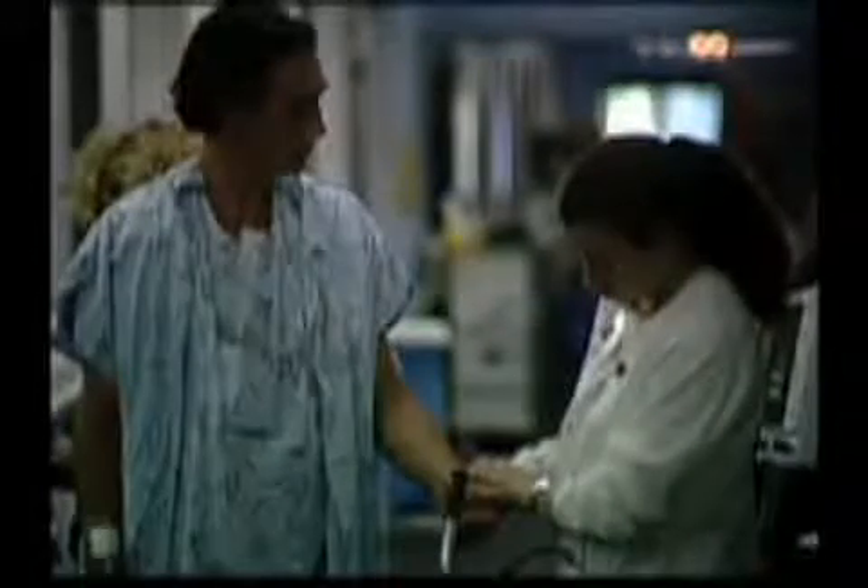The heart rhythm is monitored continuously. This information should be recorded in the chart. If the patient had any ectopic heartbeats during the exercise, the monitoring strip showing the arrhythmia is mounted in the chart for documentation.